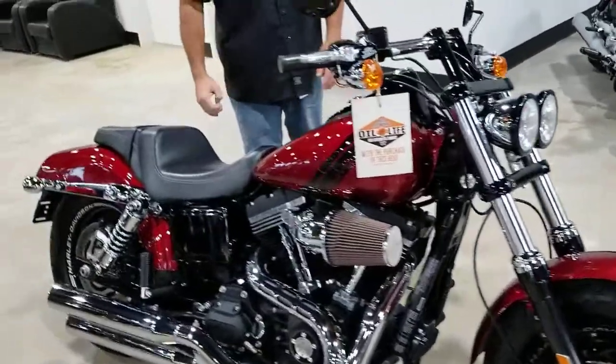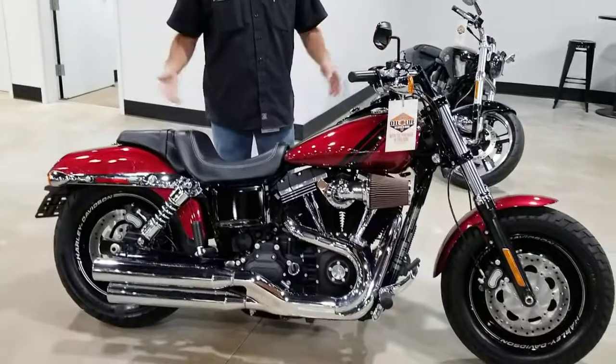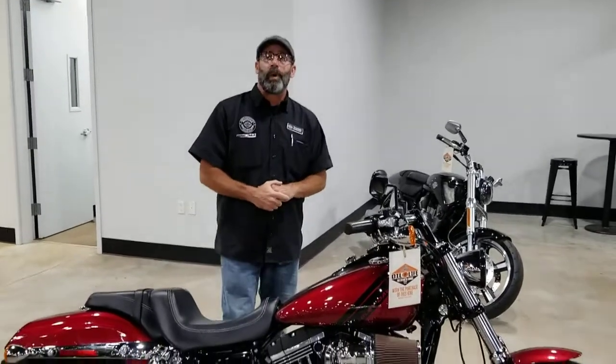And this bike here has only got 1,105 miles. Of course it goes without saying, something like this is going to come with our one year powertrain warranty and always oil for life. So guys, give us a call: 386-671-7100.